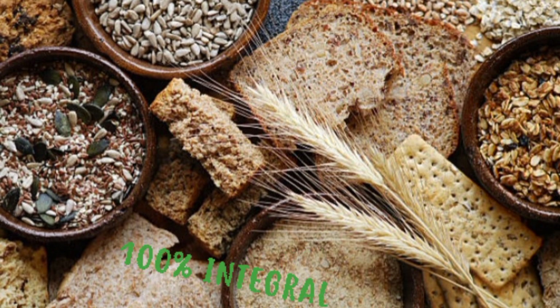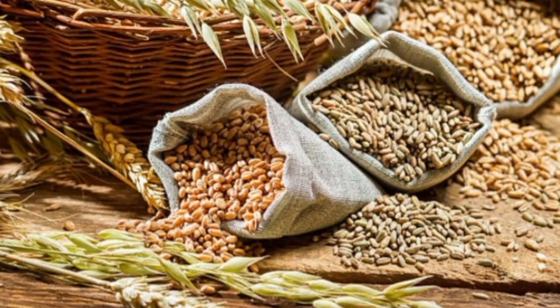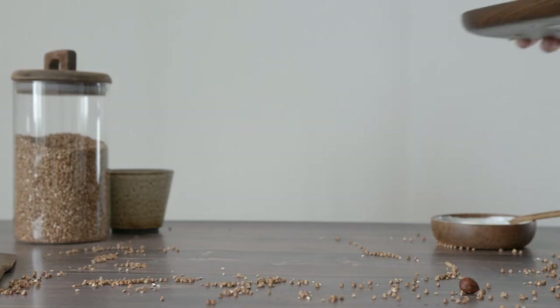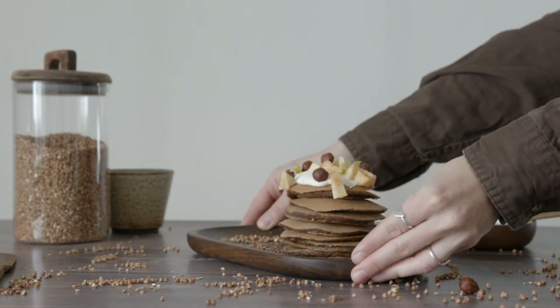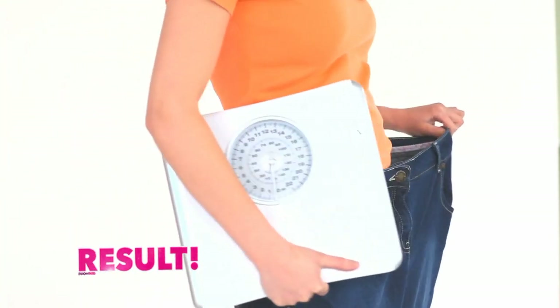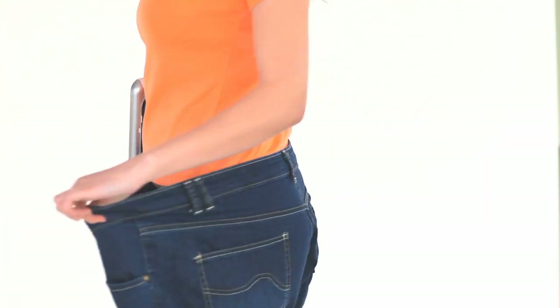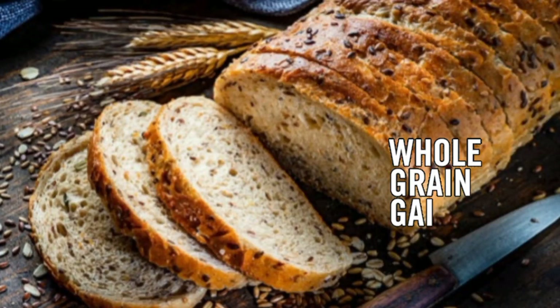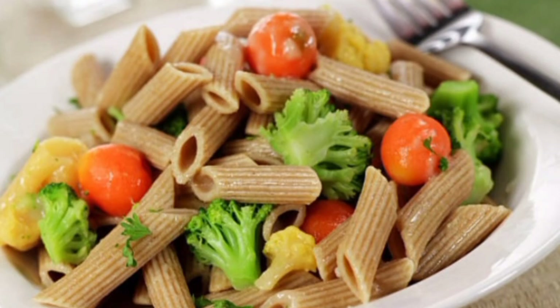4. Whole grains. Ditch refined wheat and go for whole grains when you are suffering with fibroids. Whole grains are rich in fiber that helps keep your blood sugar and insulin levels steady, unlike refined wheat which raises them rapidly — a catalyst for fibroids to develop and grow. Fiber-rich foods like whole grains also assist in weight loss and balancing hormones, which helps prevent and slow the growth of uterine fibroids. So next time you go grocery shopping, buy whole wheat bread and pasta instead of the white processed versions.